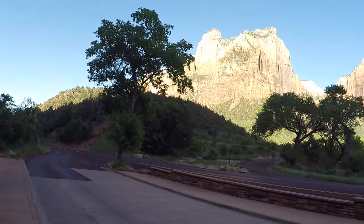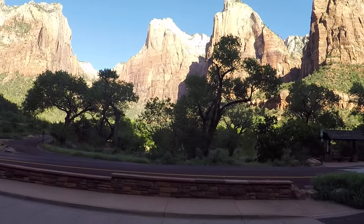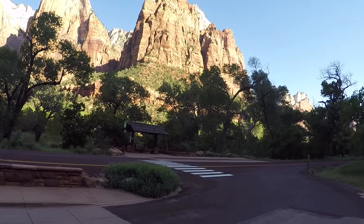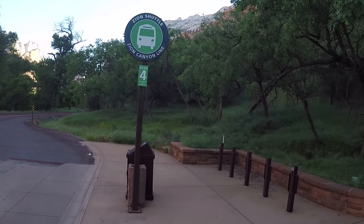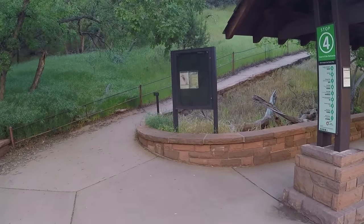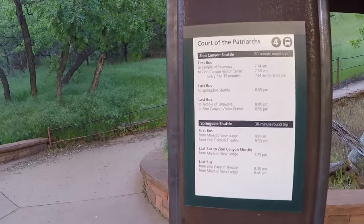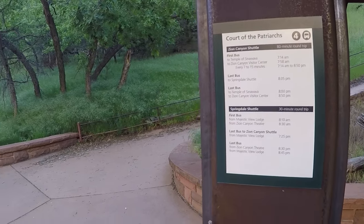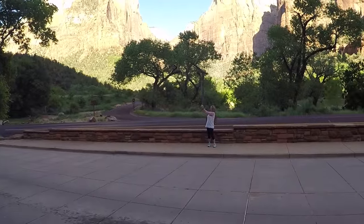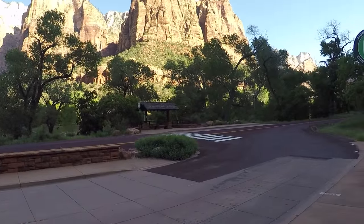Here we are at Court of the Patriarchs, stop number four. Just beautiful — the sun's shining on it. About nine o'clock in the morning, temperature is 53 degrees. Like I said, you can get on and off the shuttles and stay as long as you want. Shuttles run about every 15 minutes. There's horseback riding too — we saw some horses going by the river with riders. Come see Zion — it's fantastic!